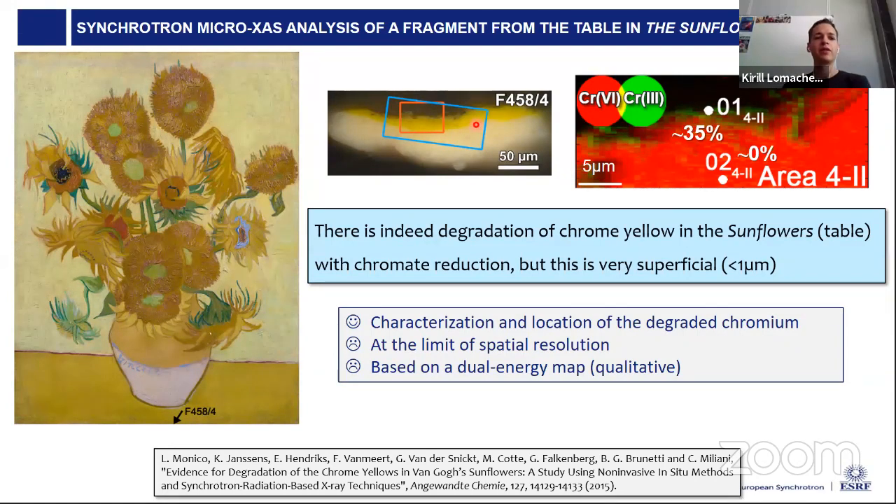Luis Carlos asks whether microbial growth can be relevant for damage to heritage objects, in particular sulfur compounds. Yes, in many cases degradation is indeed due to biological systems in general. It was not listed in my slides, but it can also happen.